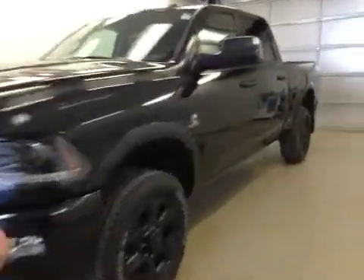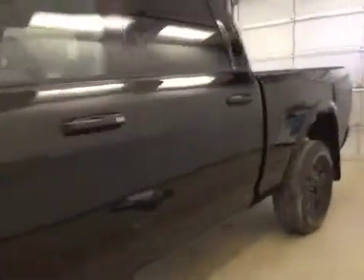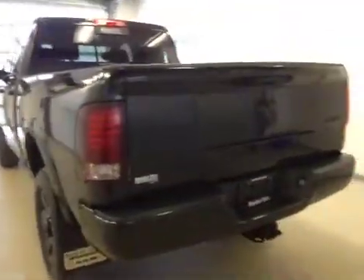This is stock number A5910, a 2015 Dodge Ram 2500 crew cab, four-wheel drive. Exterior color is black.